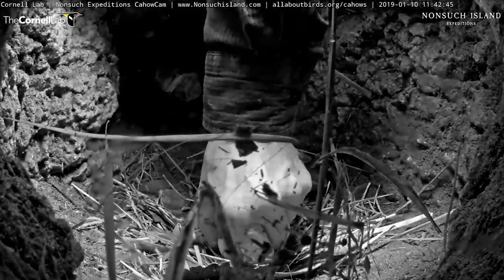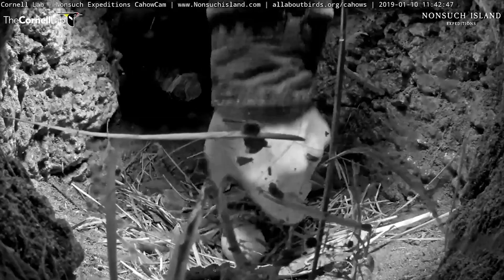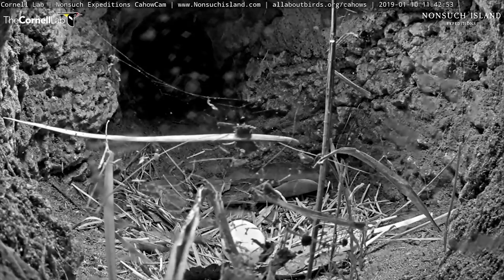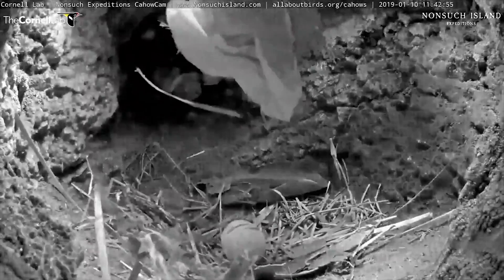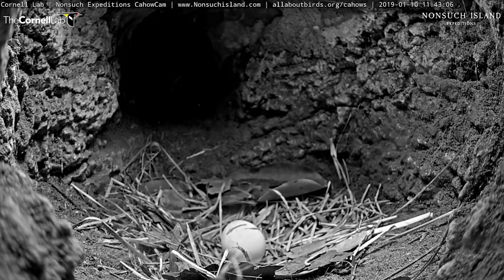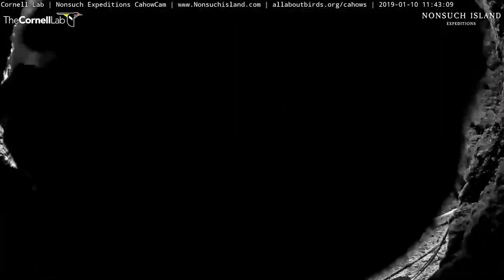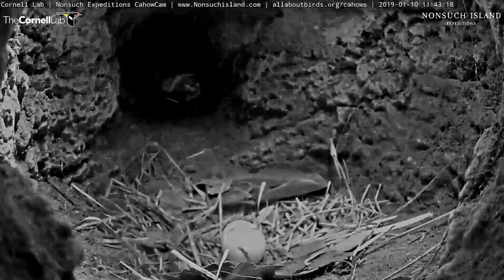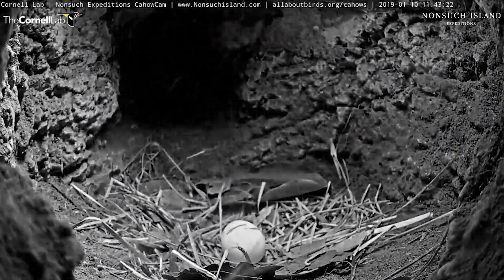So I'm going to quickly put the egg back in. We'll probably be handling it as we did last year in the next little while. And the other thing I'm going to do is just clear away some of the grass and debris that Mama Cahow pushed in front during her nest alterations after she returned last night — she dug up the nest quite a bit.